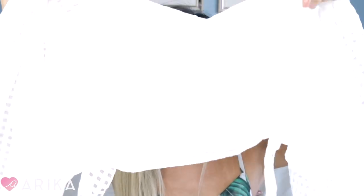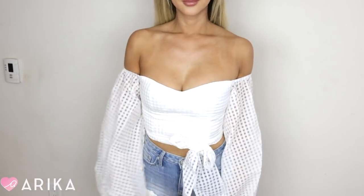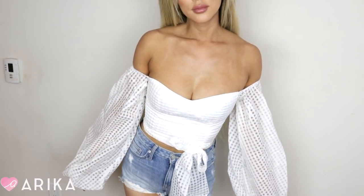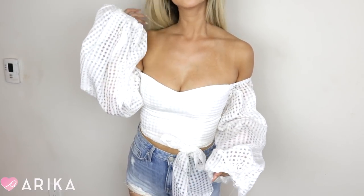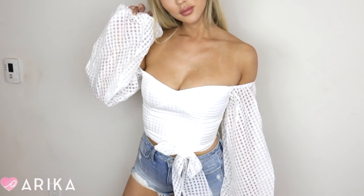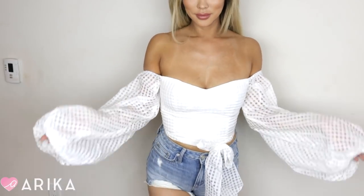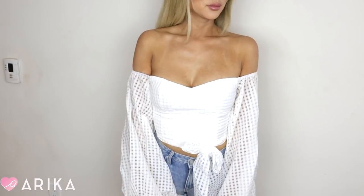I also got this super cute balloon sleeve white top. The chest part is fitted, so it is a tight shirt — I was able to zip it up in the back, but it's a tighter shirt. I think it's to exaggerate the bell sleeves. It's definitely a really fancy shirt. I feel like I want to wear it to France or maybe tea time or something like that. It's just so gorgeous. Love, love, love this shirt.